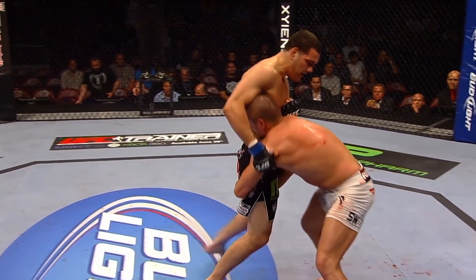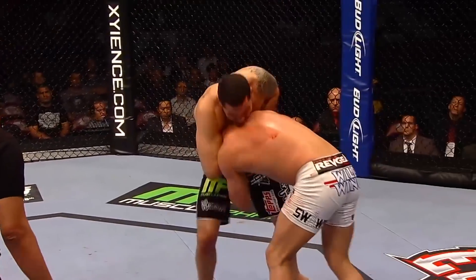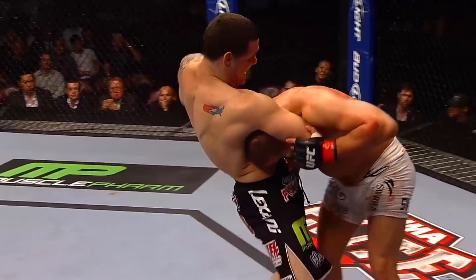And there's the knee by Weidman — very nice. Bongfeld goes for the takedown but leaves his neck out there. Weidman adjusts. Perfect technique.